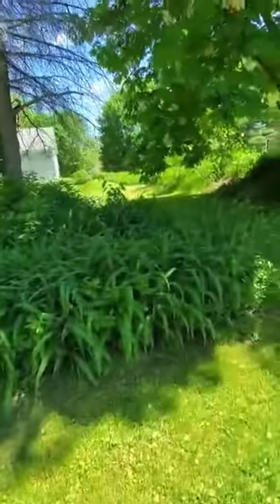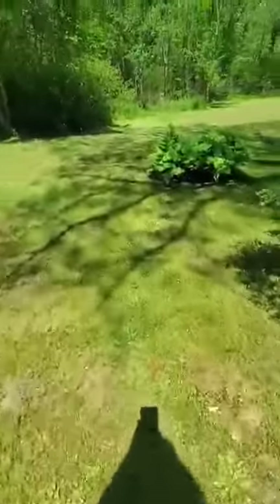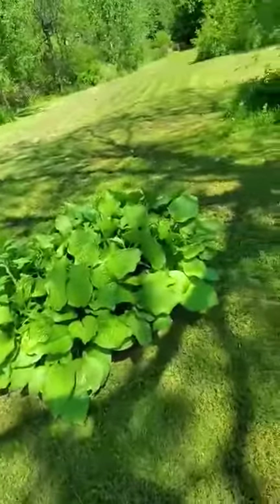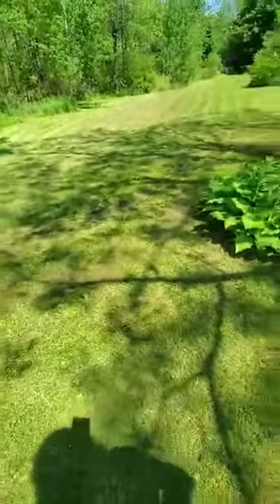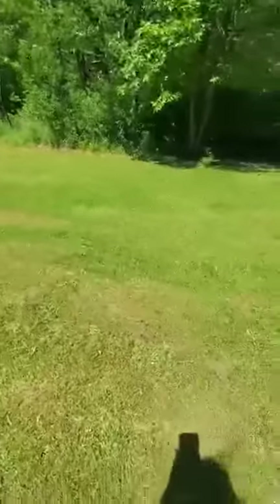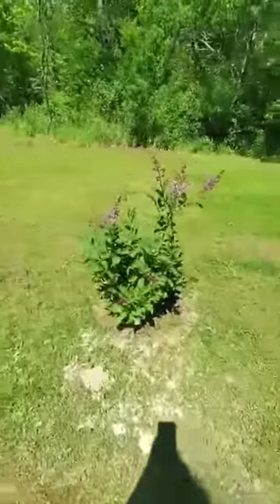Some more tiger lilies. Some more hostas — these have been here for probably 15 years. But I've got to split them up at some point. And I want to put between those hostas and this lilac tree that I just planted a couple more — I'm short a couple trees so I can line the whole property line between mine and the neighbors.